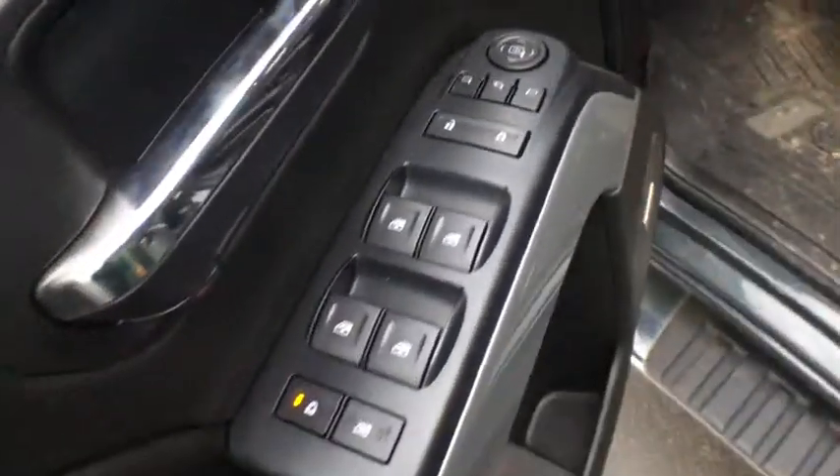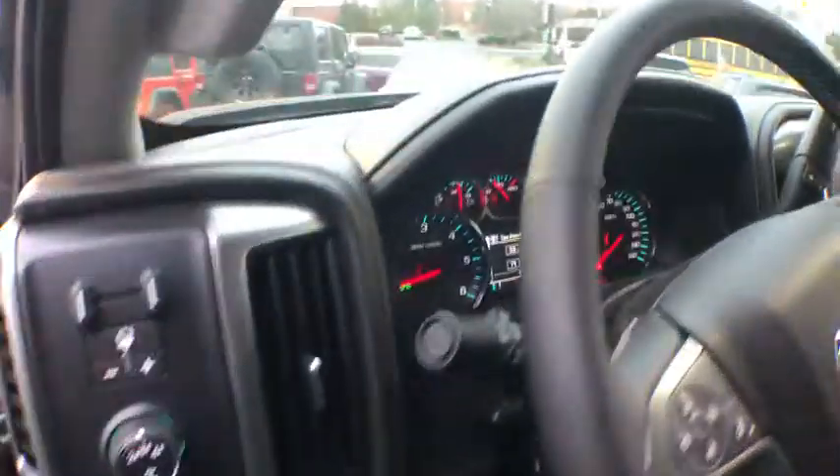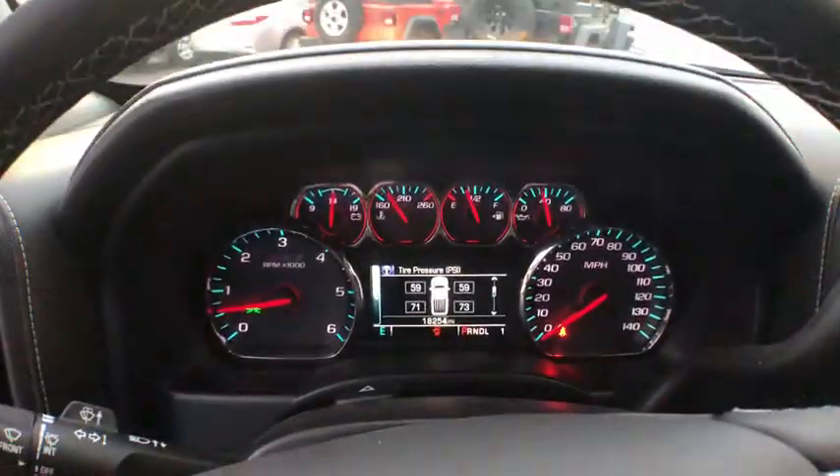Universal garage door opener, center armrest, rear window defroster, security system, power windows, trip computer, fog lights, heated front seats, compass.